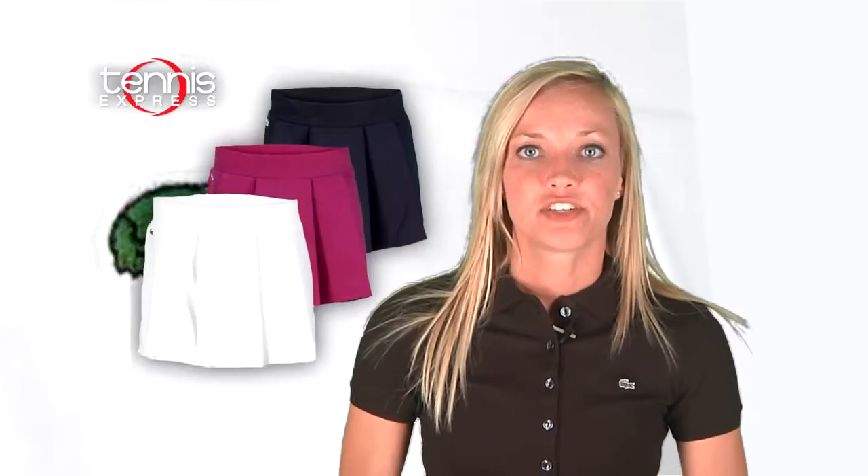To complete this look, Sammy pairs her polo with a Lacoste classic pleated skirt. This 12-inch skirt gives her plenty of mobility on the court, and box pleats in the front give her plenty of style.